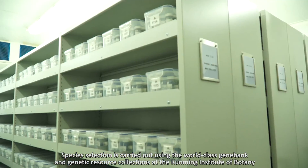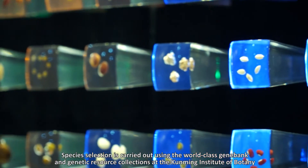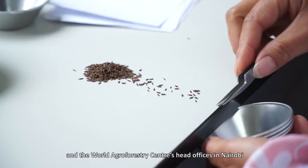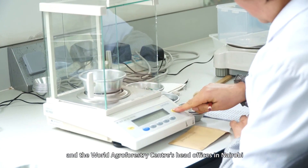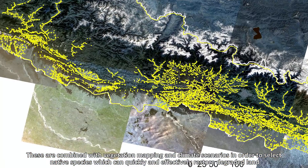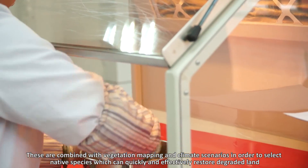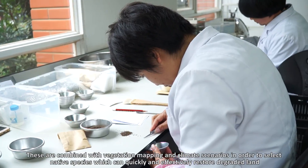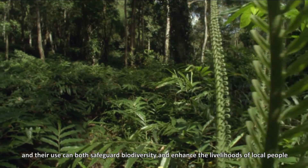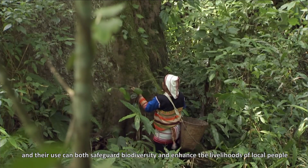Species selection is carried out using the world-class gene bank and genetic resource collections at the Kunming Institute of Botany and the World Agroforestry Centre's head offices in Nairobi. These are combined with vegetation mapping and climate scenarios in order to select native species which can quickly and effectively restore degraded land.